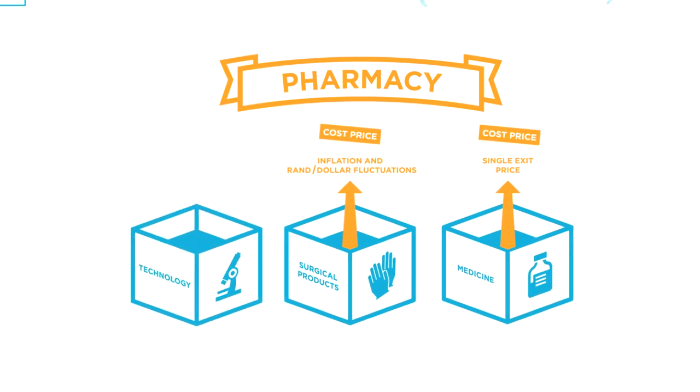At the same time, we pass on the benefit of new technology. For example, laparoscopic procedures have been introduced which reduce the length of stay in hospital from three days to one day. At the same time, these products are very expensive and increase the cost of the pharmacy basket, on which we make no profit.